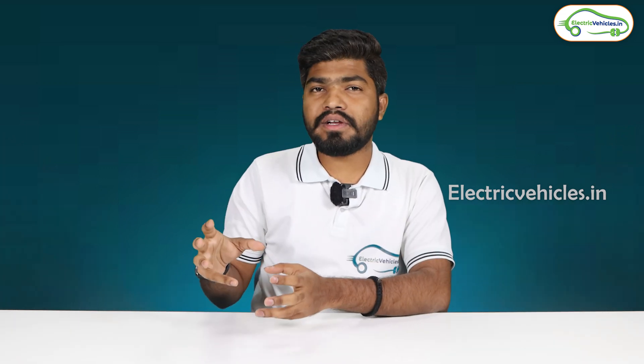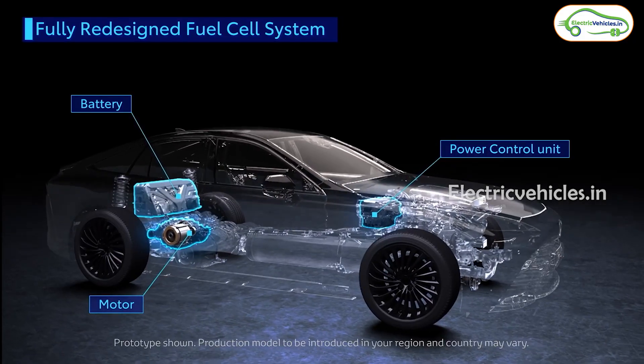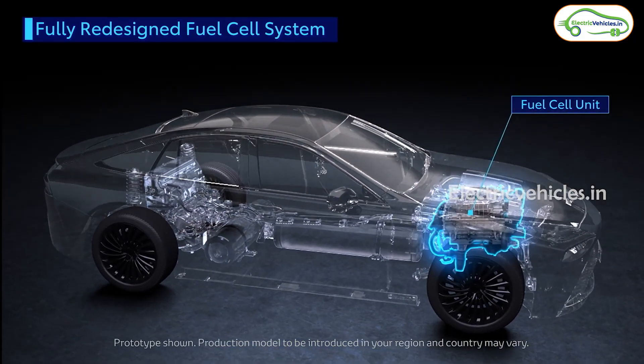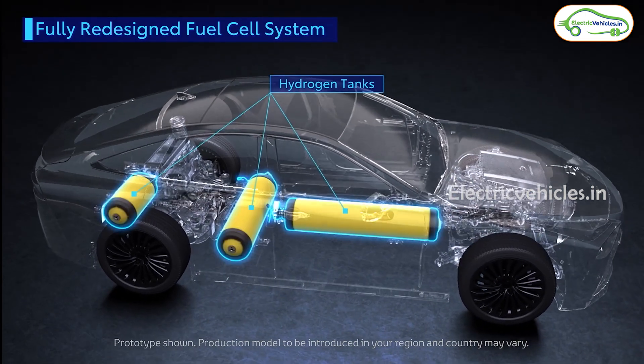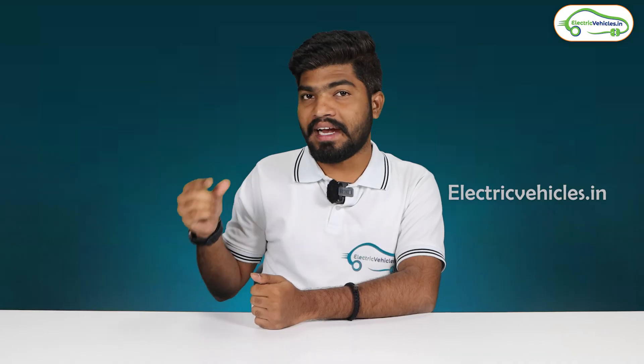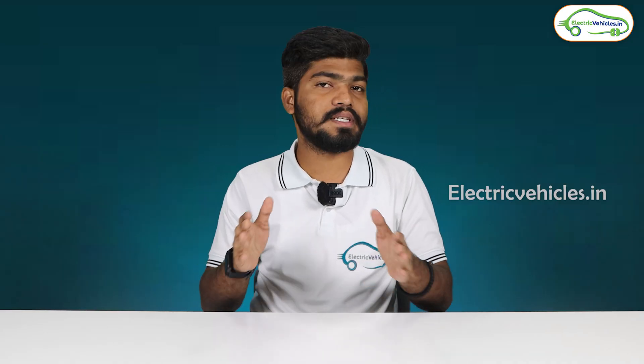A hydrogen fuel cell technology vehicle works similar to an electric vehicle. Normally in an electric vehicle we can see a motor and a battery. Similarly, in hydrogen fuel cell vehicles we also have a motor and an auxiliary battery, along with a fuel cell and a hydrogen tank.